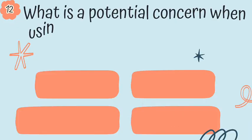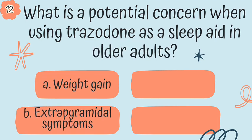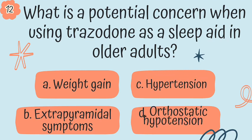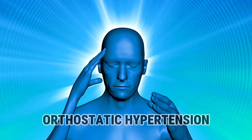Question 12. What is the potential concern when using trazodone as a sleep aid in older adults? A, weight gain; B, extrapyramidal symptoms; C, hypertension; or D, orthostatic hypotension. The answer is D, orthostatic hypotension.